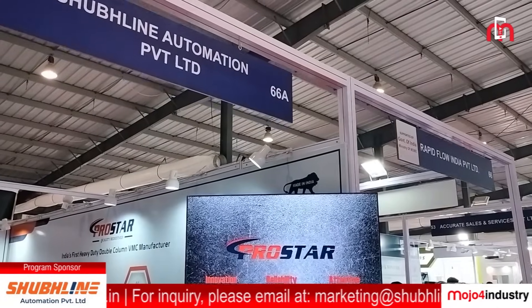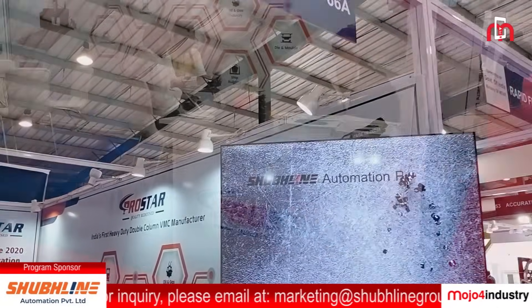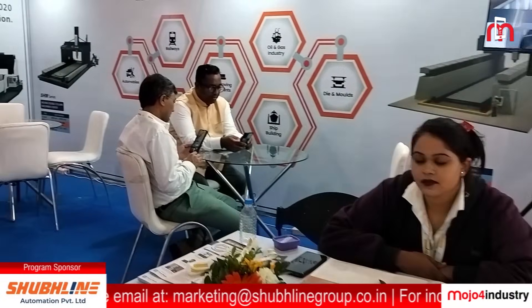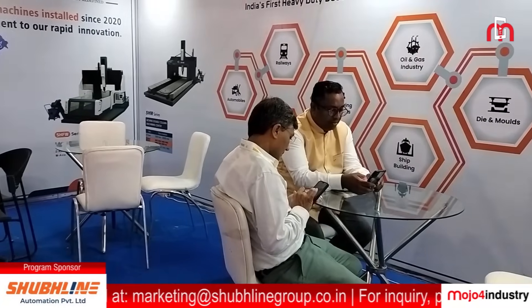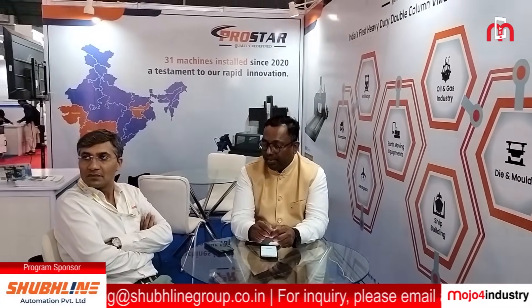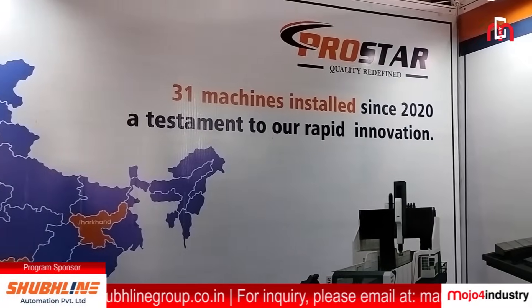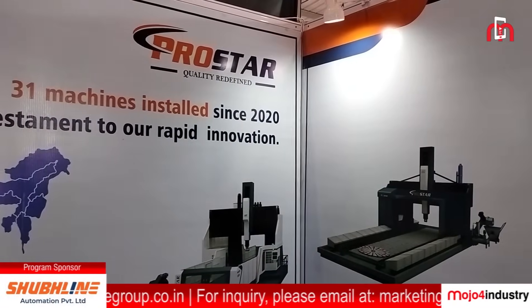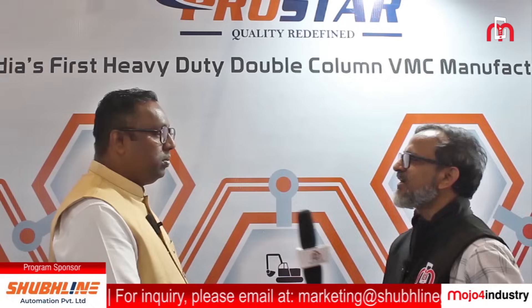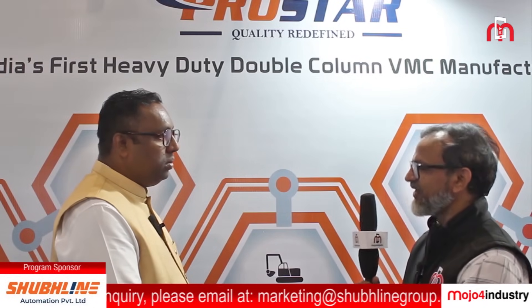Now we are at the NG Mac exhibition — how has the experience been? We are experiencing a lot of footfall. The next exhibition coming up is Imtex — will you be present there in a larger way? We are participating in Imtex, scheduled in January, but we will not be displaying our machine due to its sheer size. We will represent our company through our stall.